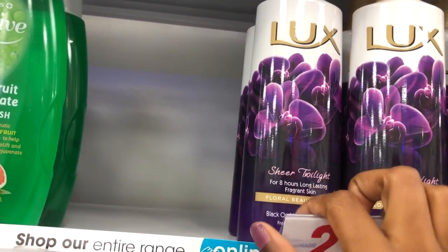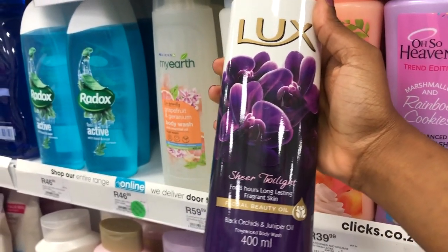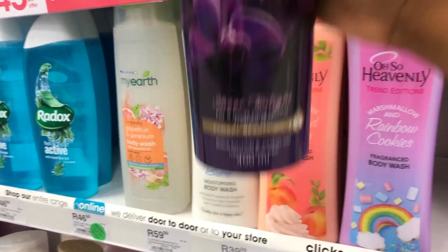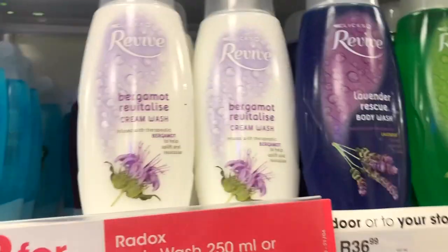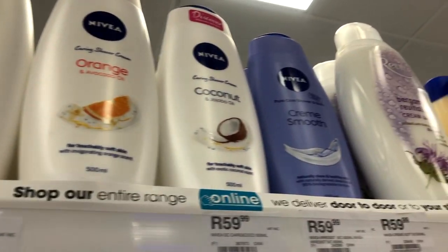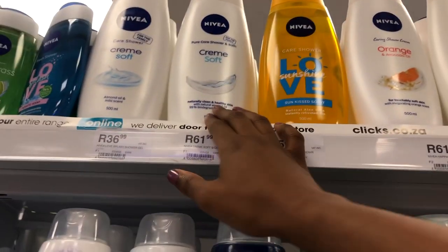On to the body washes - this is like my favorite part of hygiene shopping. I showed you guys this bar soap earlier - well, I also love this matching body wash. It's a highly fragrant, dark feminine, sensual body wash and I really love it, but I didn't pick it up because I still have half a bottle at home. Then there are some Clicks brand body washes - if you're okay with those you can definitely get them. There are also some Nivea body washes which I think are really nice, just a little more pricey than what I usually buy.